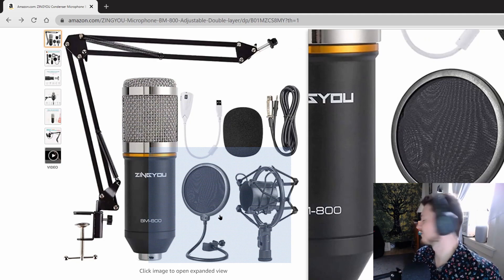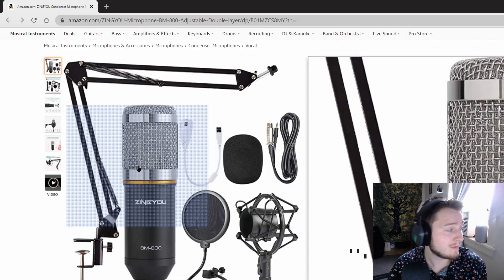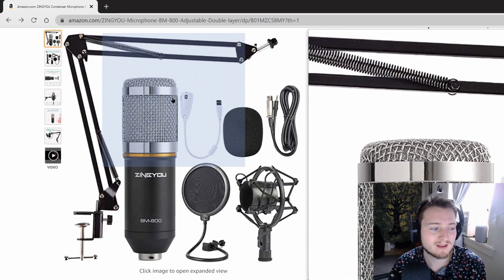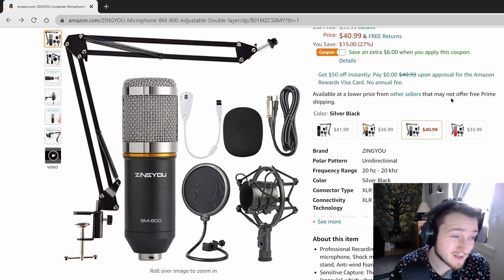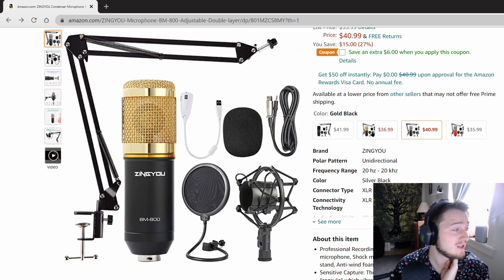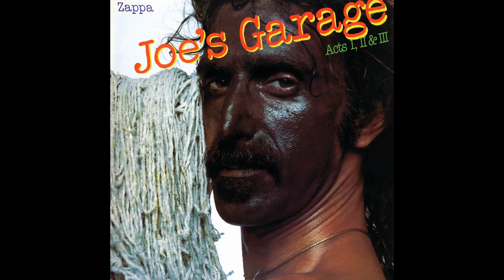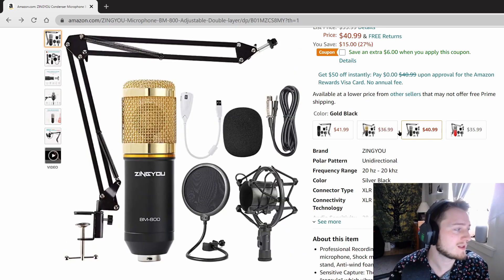I don't use the spit guard, you can use it if you want but you don't need it. And there's a suspension holder too. I went for this one, which is the standard silver top — kind of nice, very classic. But if you're feeling adventurous, you could go for the red. We also have the gold tip — it looks just like a Telefunken U47, but really, really cheap. And then there's the black, which is a little more sleek. So you've got a few styles here.